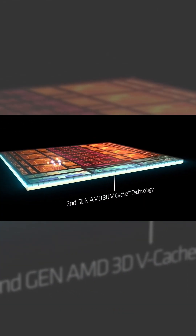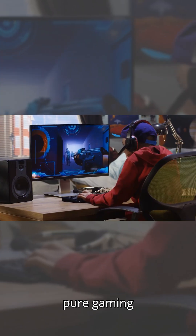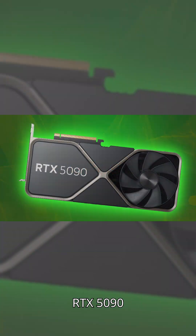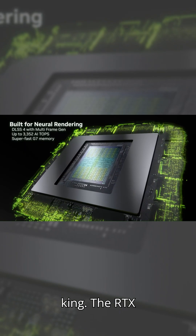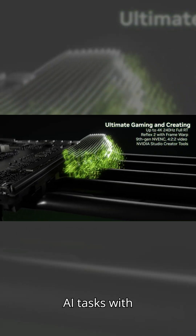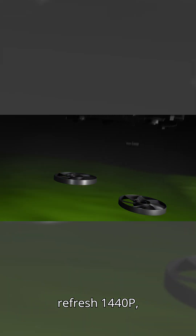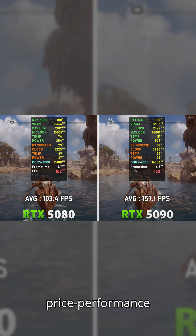Intel's great for creators and AMD is the pick for pure gaming. On GPUs — RTX 5090 versus RTX 5080. Nvidia is still the king. The RTX 5090 is a monster, handling 8K gaming, Unreal Engine 5, and AI tasks with ease. For 4K or high-refresh 1440p, the RTX 5080 is a price-performance beast.